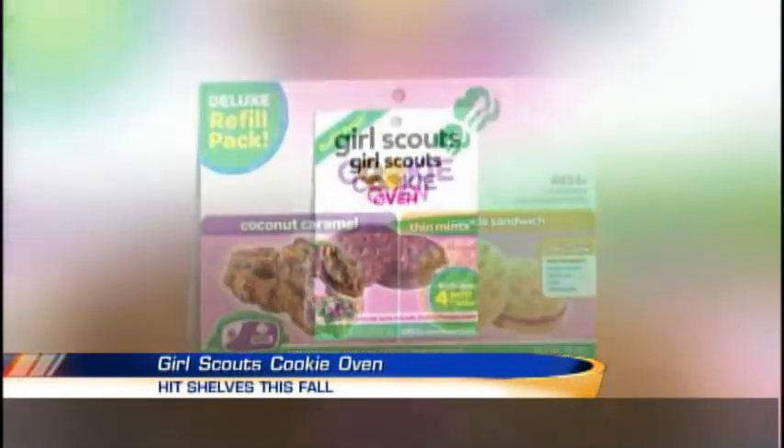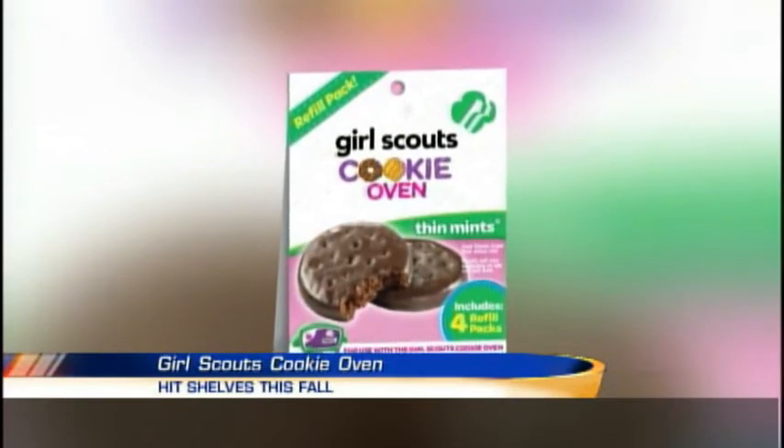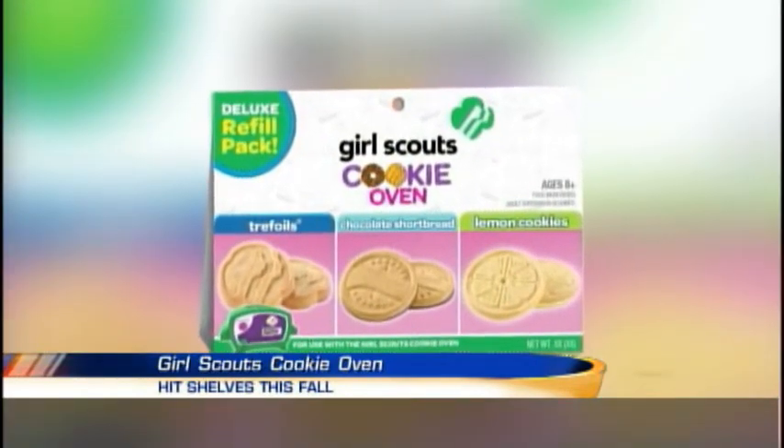But if you want to buy them from the Girl Scouts and help out the organization, now's the time when they're going to be doing that. Do you help out the local chapters or every chapter when you buy local Girl Scout cookies? Local chapters. I was going to say, I'm a former Girl Scout, and I don't know the answer to that.